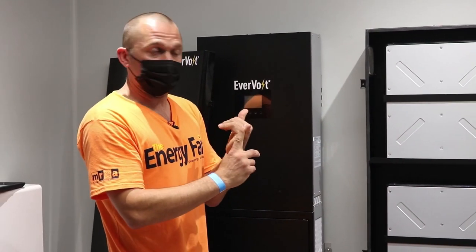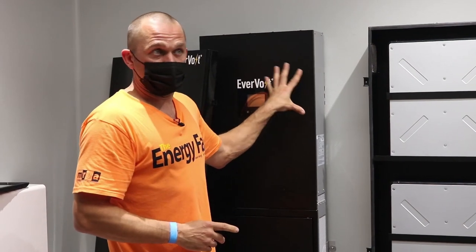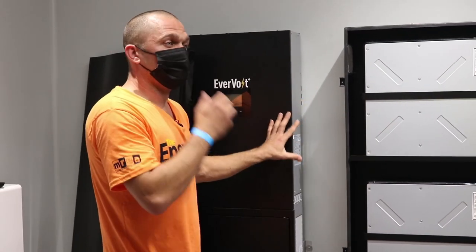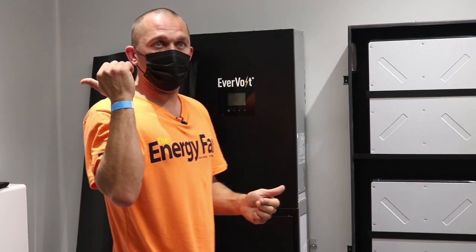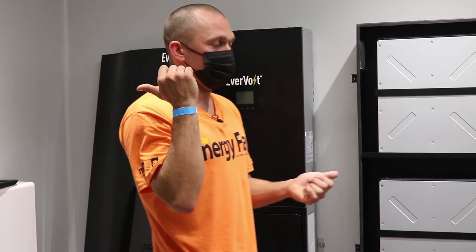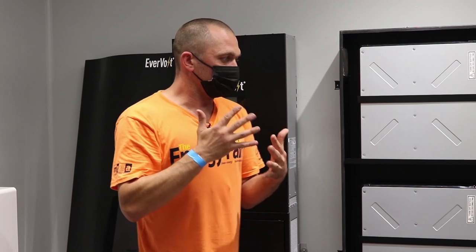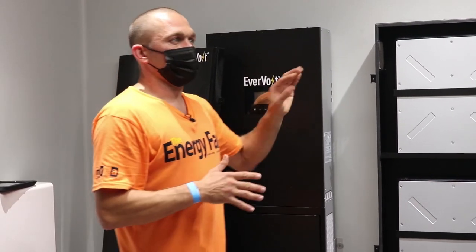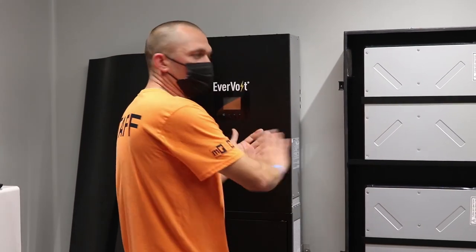There are essentially three different types of inverters used in solar electric systems. First, the multi-mode inverter — it can charge batteries, act as a battery charger, but also operate as utility-intertied and send power back to the grid. Second, a straight off-grid inverter — purely battery-based, it can't communicate with the utility grid at all.